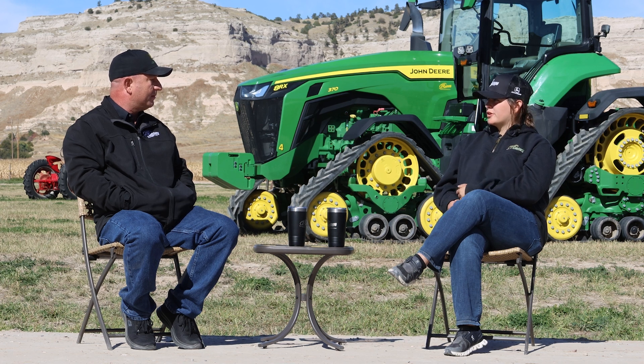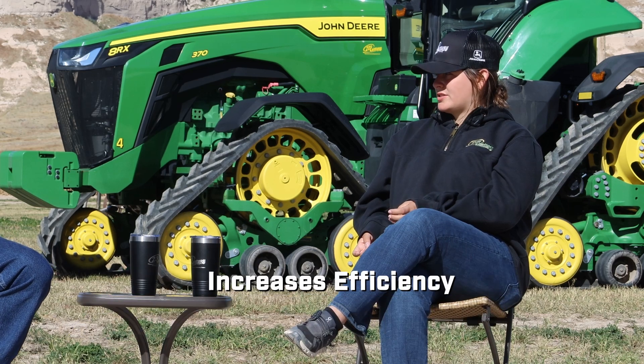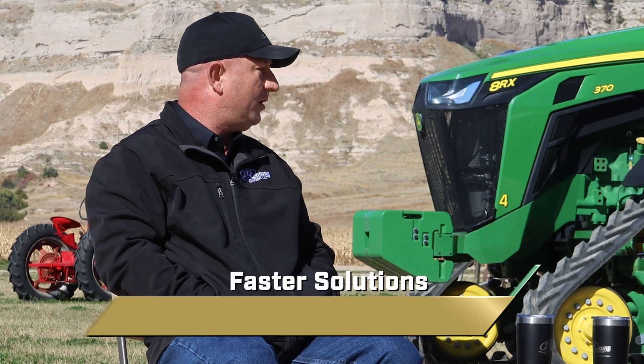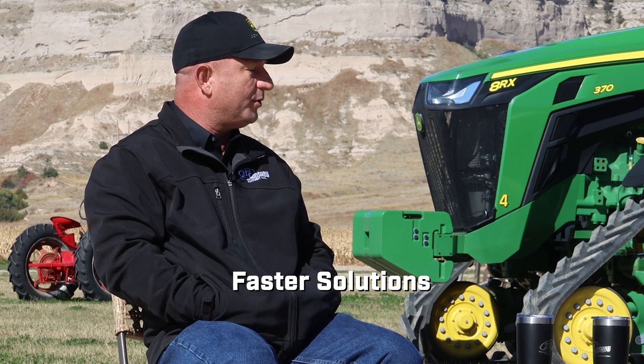The program is newer. It's something that a lot of dealers are using — it's not just 21st Century that's adopted this. And the main goal is just to increase efficiency for our customers. They now have access not to just one Precision Ag consultant; they have access to 18.